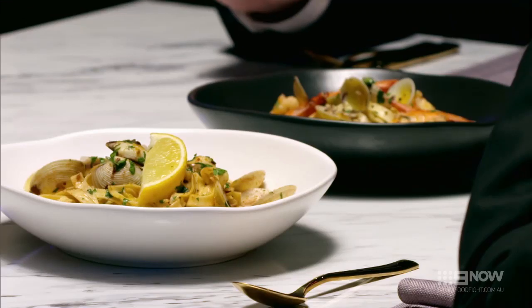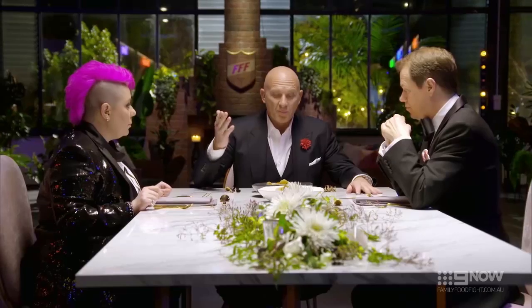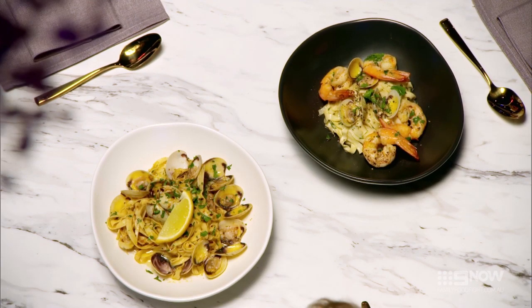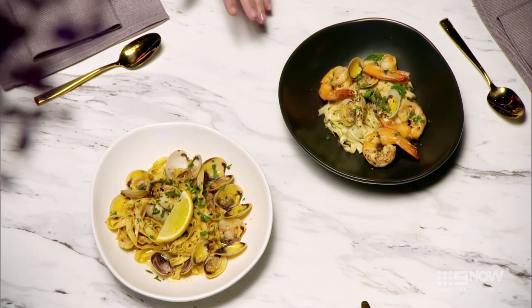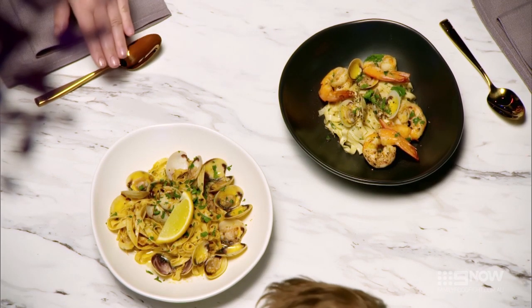We're going to taste their gold dishes first — two pasta dishes, two vonglet dishes. The boys have gone with the gold theme through their beautiful gold sauce, and the girls have done the bataga, which turns everything gold. They both look gold to me. Look at the boys' pasta — it's like wafer-thin, compared to the girls'. I'm super excited about trying this.